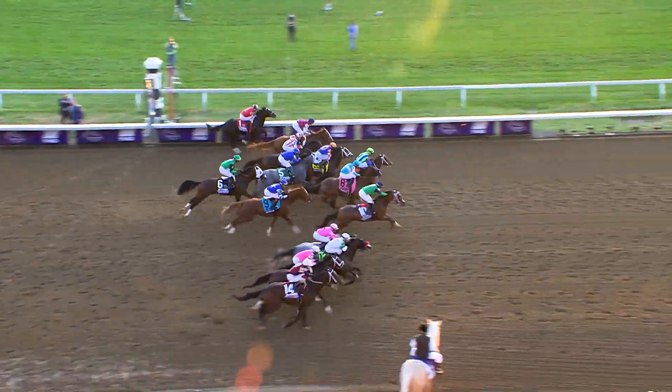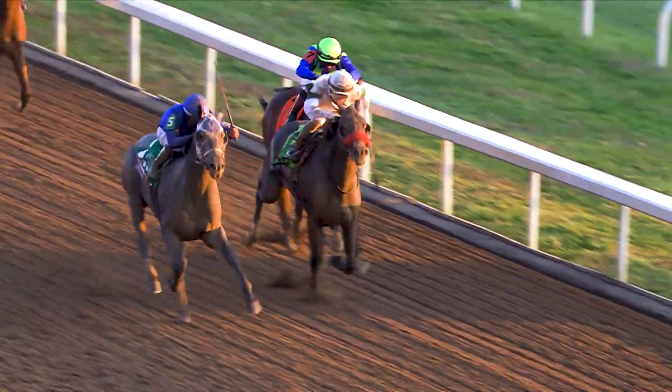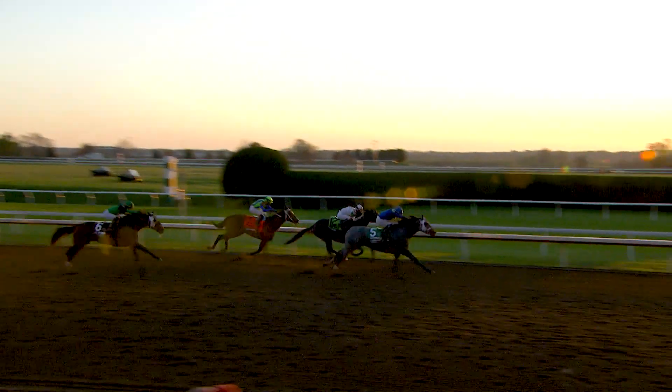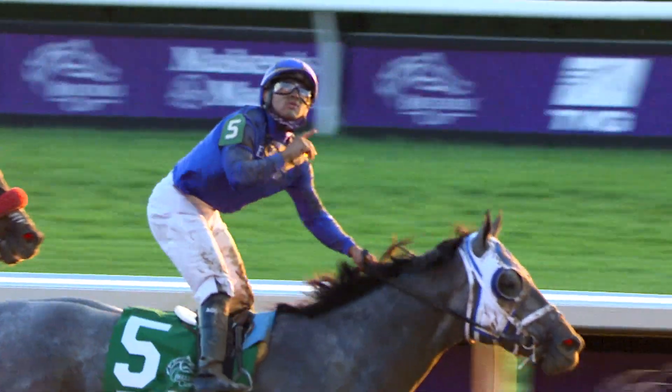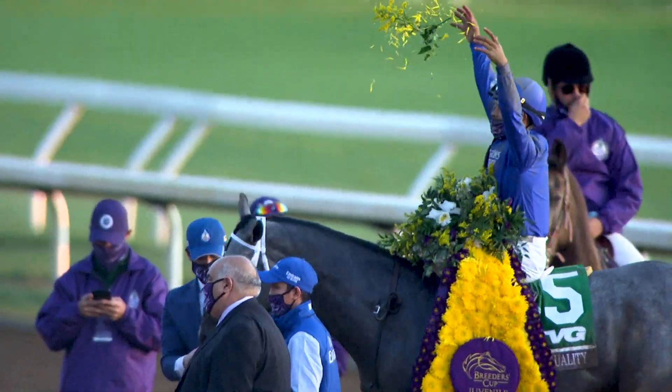Each year we hopefully get a group of horses in that we think are worthy or have the talent early on to pursue things like the Breeders' Cup. Essential Quality has won the Breeders' Cup Juvenile! Every time you have a colt, that's your goal — to try to get them to the Derby, and you'll dream a little bit with them.